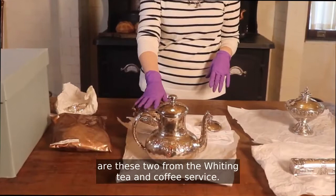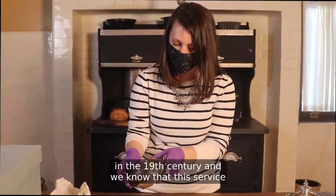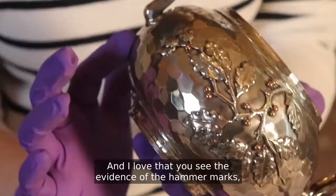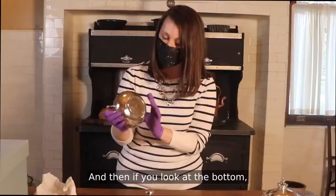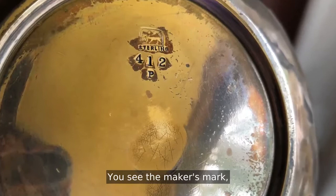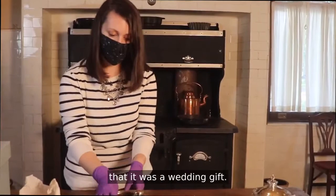Some of my favorite objects in our collection are these two from the Whiting tea and coffee service. These objects are by the Whiting Manufacturing Company — they were a competitor of Tiffany and Gorham in the 19th century. We know this service was gifted to Mr. and Mrs. Frick on the occasion of their wedding in December 1881. I love that you see the evidence of the hammer marks — they haven't been polished away. It's a beautiful Japanese-inspired design with applied decorations of oak leaves, berries, and little pine cones. If you look at the bottom, you can see the Whiting Manufacturing maker's mark, which tells you it's sterling silver and gives a rough date range for the early 1880s, tying in with the fact that it was a wedding gift.